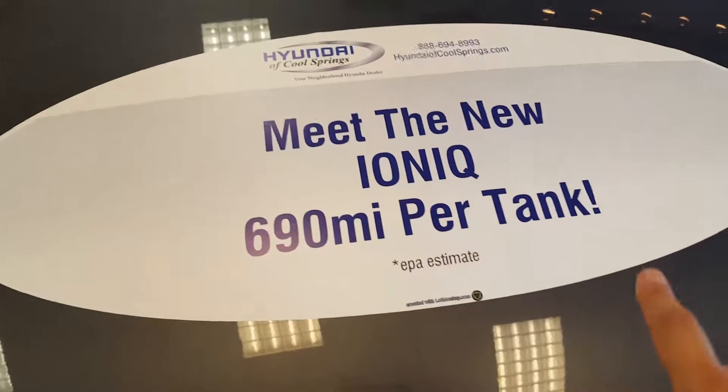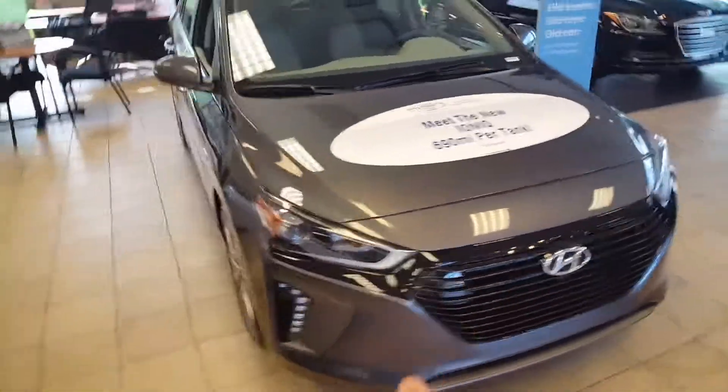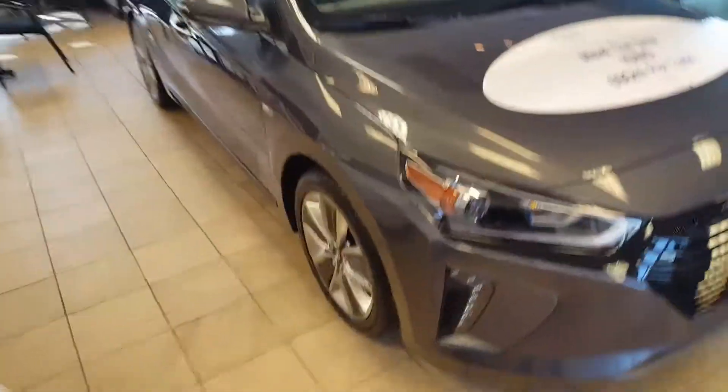Here you can see we have 690 miles per tank, averaging 58 miles per gallon, and in short you can drive this vehicle on one tank of gas from Nashville to Delaware.